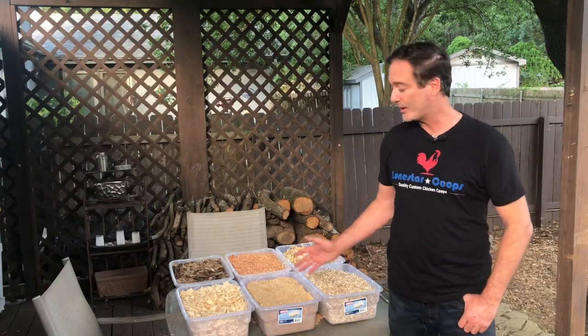Howdy, this is Tony with Lone Star Coops, and today we're going to be talking about the absorbency level of different types of chicken bedding.